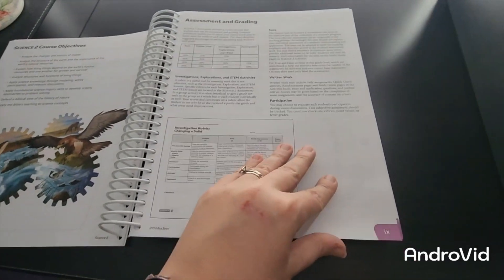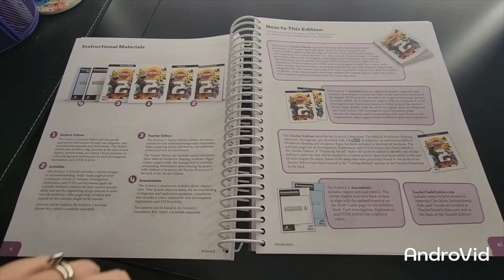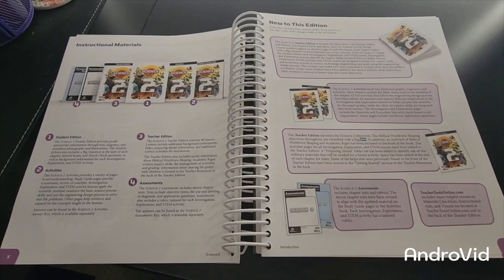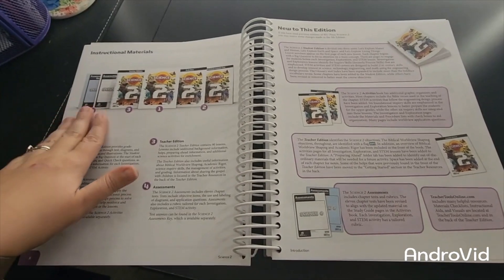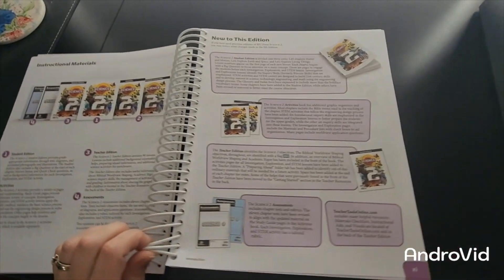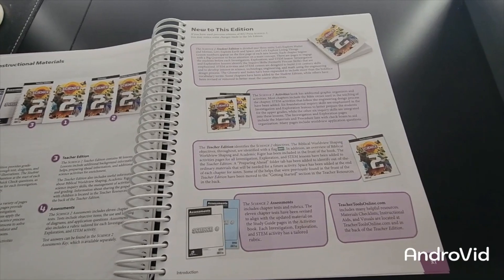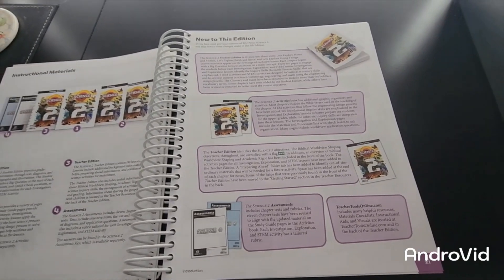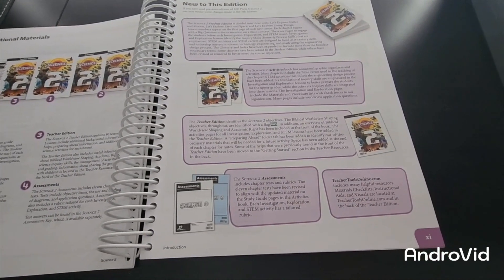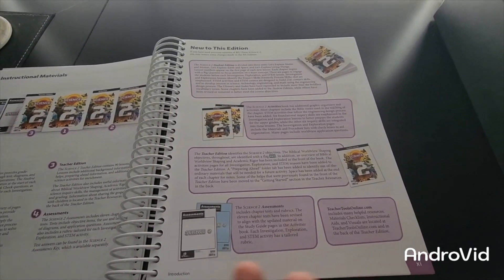Here we have our instructional materials. It shows you that you have your student book, the activities and the activity answer key, your teacher's edition, and your test assessments. This next page covers what's new to this fifth edition — the layout has changed — and it gives you information about the teacher tools in the back of the teacher's edition. This page is super helpful especially if you are doing parent-led.